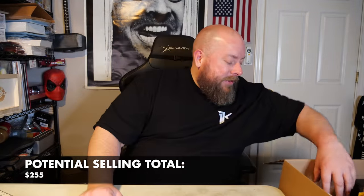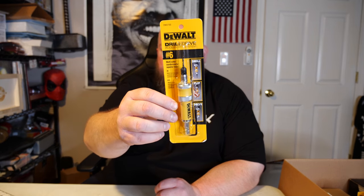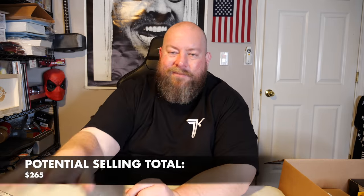We got a gut micro bone microphone — that's about $20. I've had quite a few of those from these pallets. Next, a brand new DeWalt drill drive set, still factory sealed, still has the anti-theft sensor tag on it. Sells for $15 on Amazon, so about $10 on eBay.